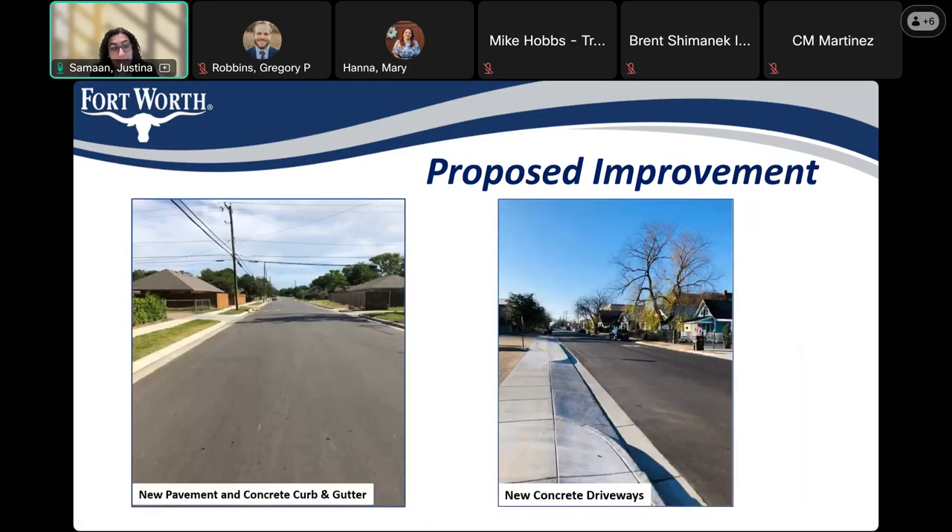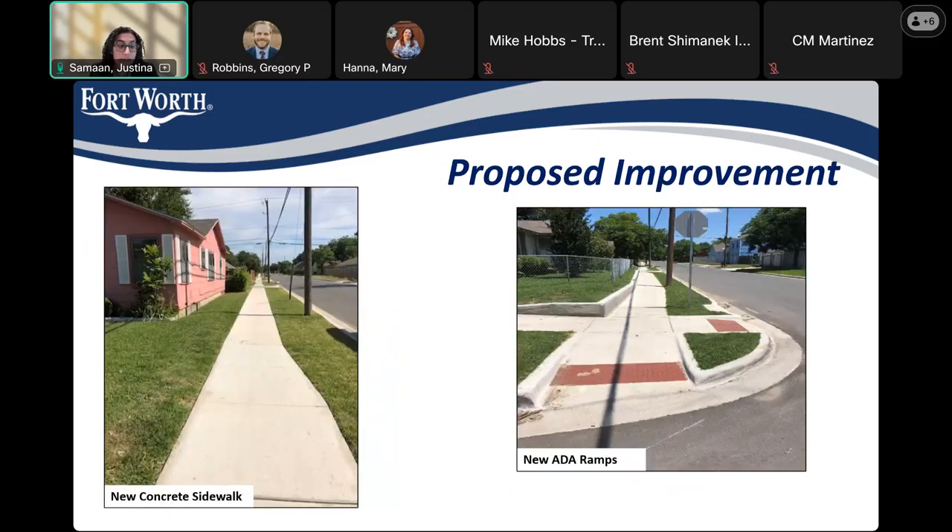These pictures show you what you have to look forward to after construction. You'll see new pavement with new concrete curb and gutter, new concrete driveways, new concrete sidewalk, and new ramps. It gives you a vision of what your neighborhood will look like when the construction is done.